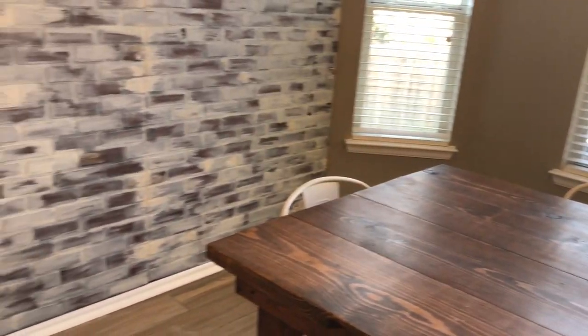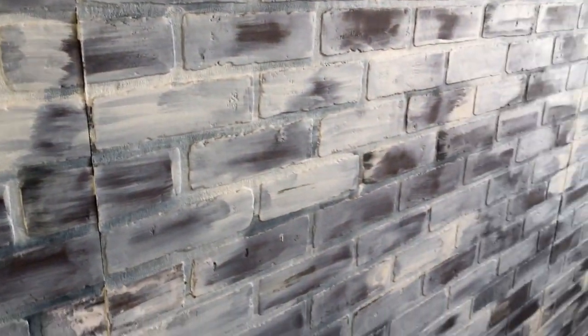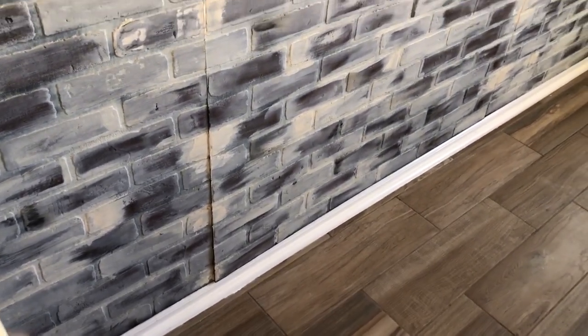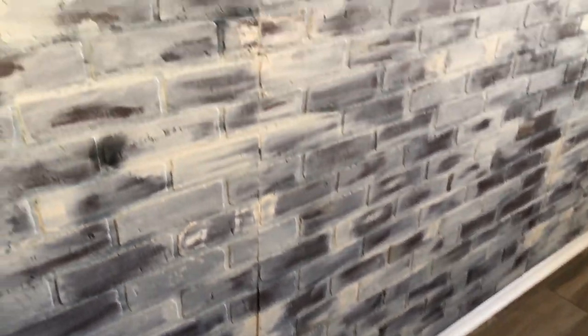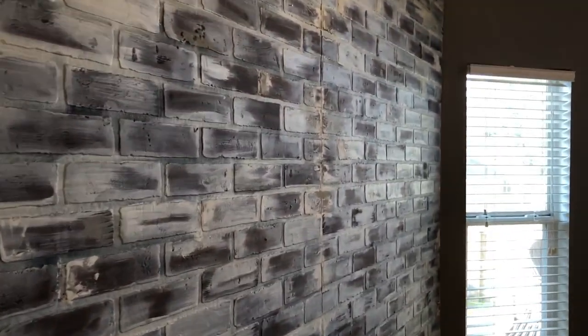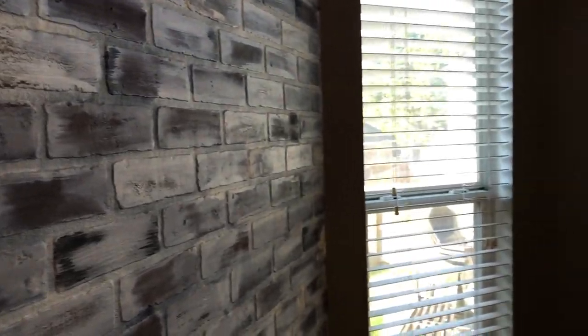You do have a really nice breakfast nook right here. They went with some type of backer that kind of looks like brick, but you can tell it's not because there's a little split right there too. It does add some character, but just know what you're getting into — I think that's just a little backer board.